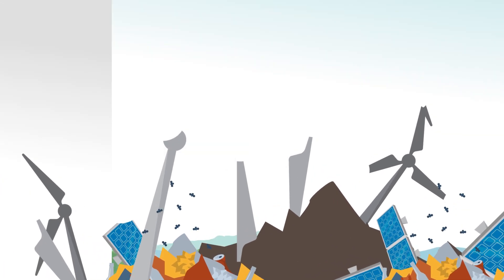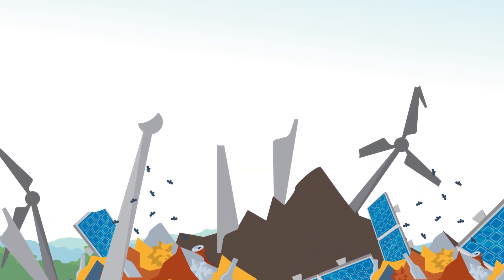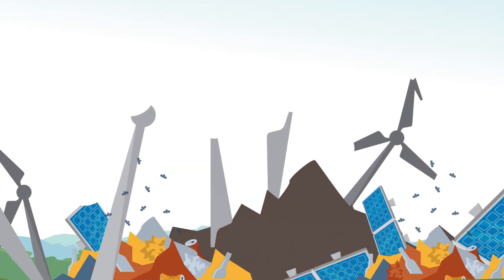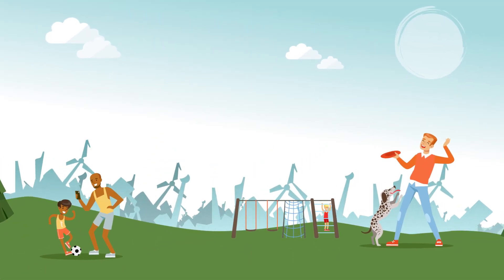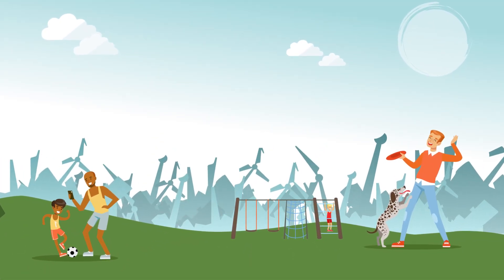As we consider building more wind turbines, solar panels, and batteries, we must account for the significant land and raw materials necessary to use them to help power our ever more interconnected lives.